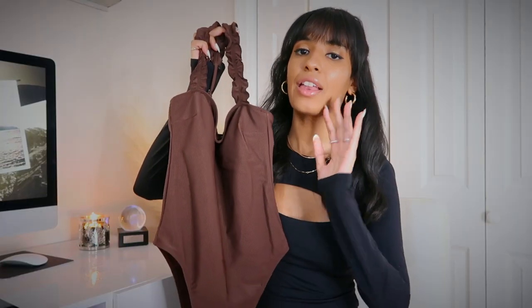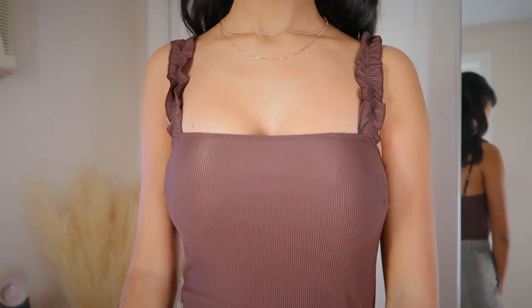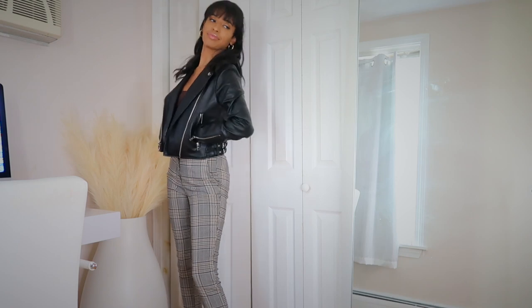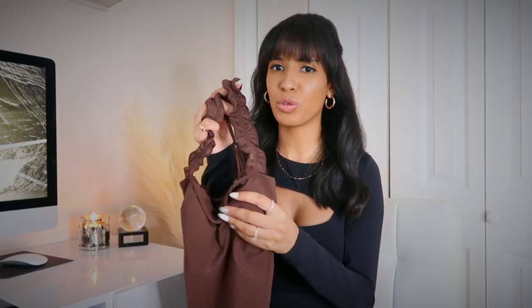This next bodysuit — I have a love-hate relationship with it. It would have been a 10 out of 10 had it had a snap closure, but it doesn't, so you have to completely take it off to use the bathroom. Other than that, I think it's perfect. I love the shade of brown, the ruffle detailing on the straps, and the adjustable straps. I got it in an extra small. It also has removable pads, which I really like — very flattering overall, a cute essential you can wear year-round.